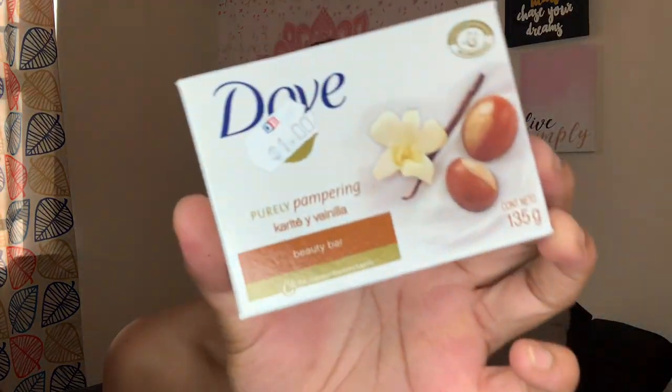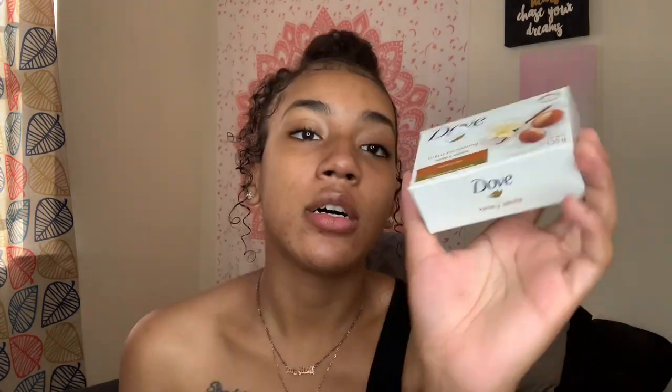The next one is the Purely Pampering Vanilla bar soap. I've never had the vanilla Dove bar soap — I'm not usually a huge fan of vanilla scents, but I've been getting into vanilla lately because it really does smell good. I love it — I'm about to be smelling delicious.